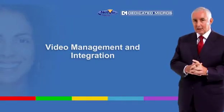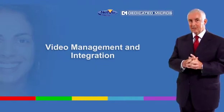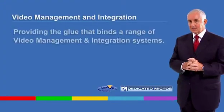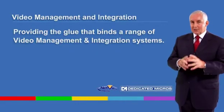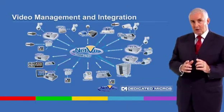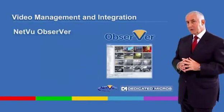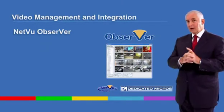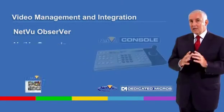Not only do dedicated micros provide the building blocks for world-class CCTV and security systems, we provide the glue which binds solutions together with a range of video management and integration capabilities, ranging from NetView Observer client software with full alarm receiving capability to the award-winning NetView console.